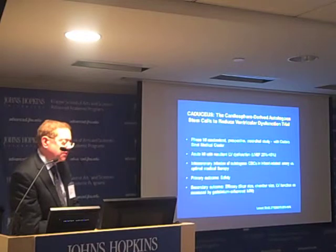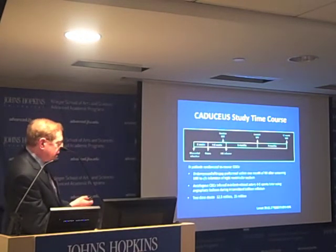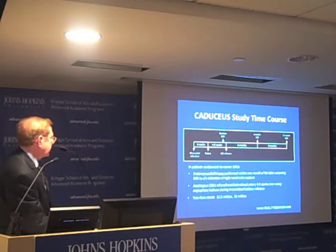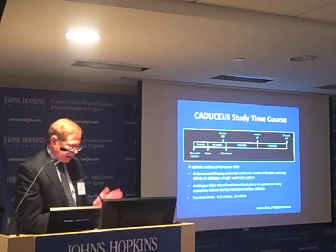All assessments were made using gadolinium-enhanced magnetic resonance imaging. Patients randomized to receive cardiosphere-derived cells had a biopsy at four weeks post-infarction, then four to six weeks of cell culture before injection. We performed a baseline MRI, did the infusion, then repeated MRI at six and twelve months. We tested two dose strata: 12.5 million cells and then 25 million in a subsequent group.